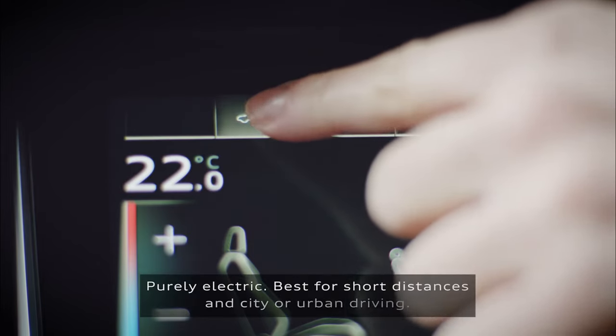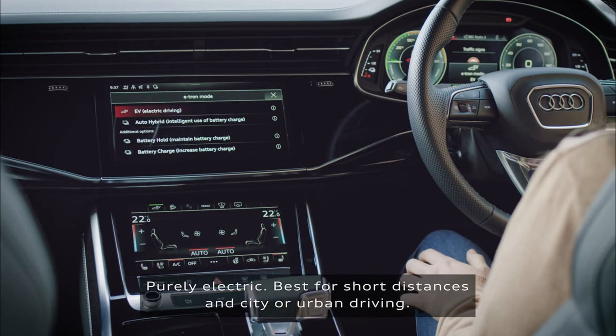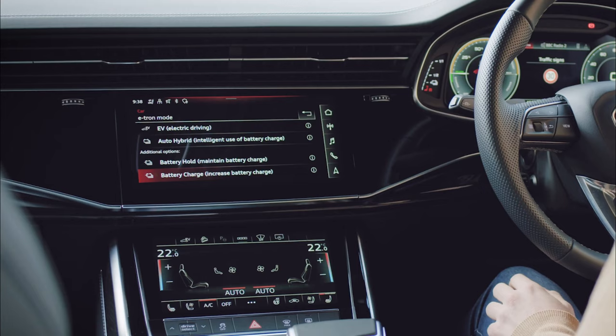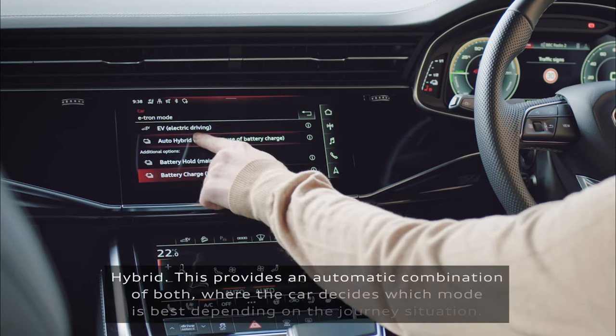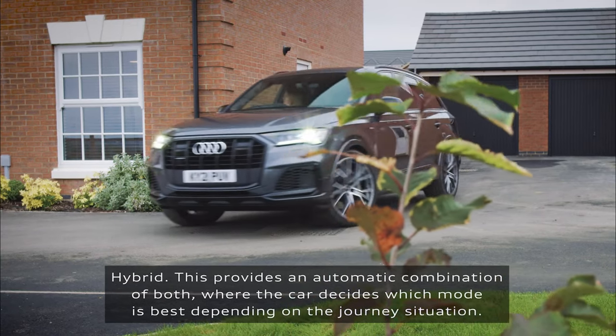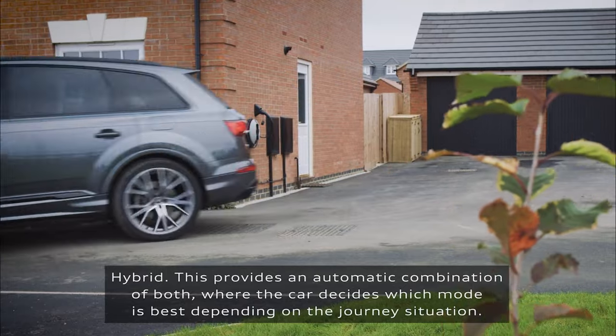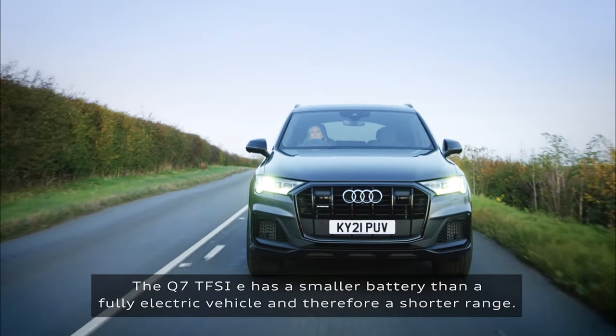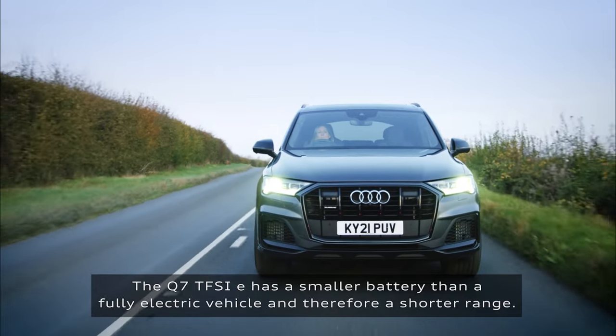The 2023 Q7 55 Prestige trim gets Remote Park Assist Plus. Standard on all trims is a new interior package that covers the dashboard in stitched leatherette. All Premium Plus trims get stitched leatherette on the center console and armrests. Exterior paint colors are also refreshed.